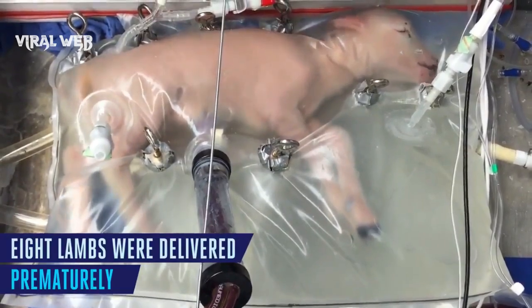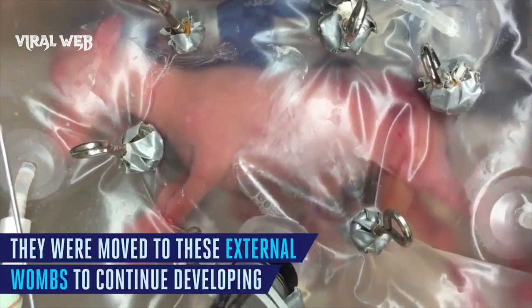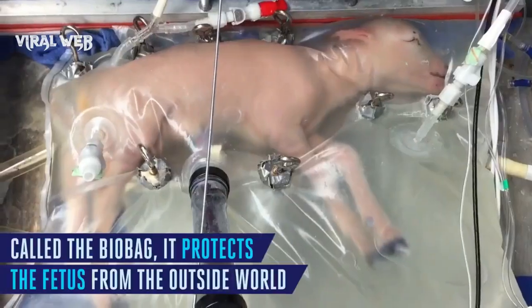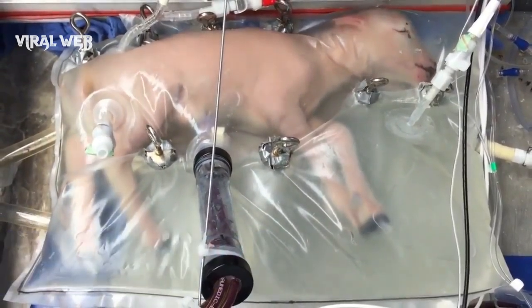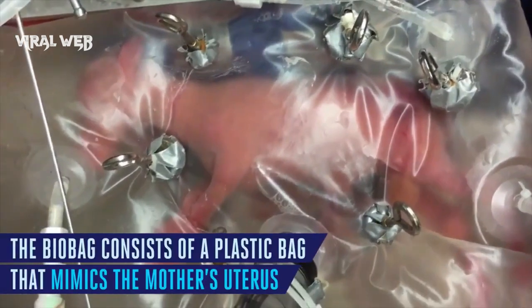The mom's blood flows to and back, exchanging oxygen for carbon dioxide. The blood needs to flow with just enough pressure, but an external pump can damage the baby's heart. To solve this problem, Flake and his colleagues created a pumpless circulatory system. They connected the fetus's blood vessels to a new kind of oxygenator, and the blood moved smoothly through the system.